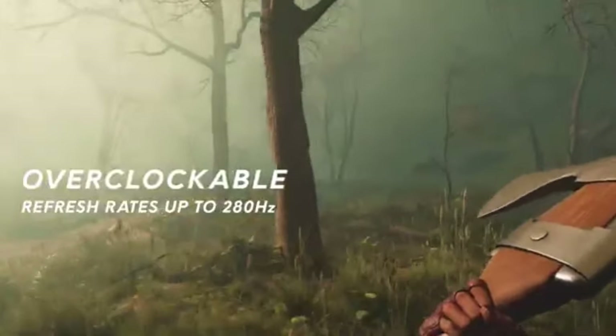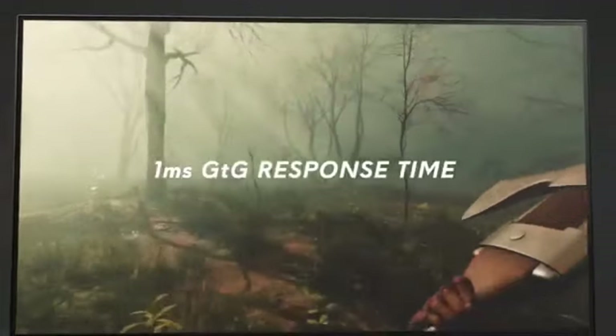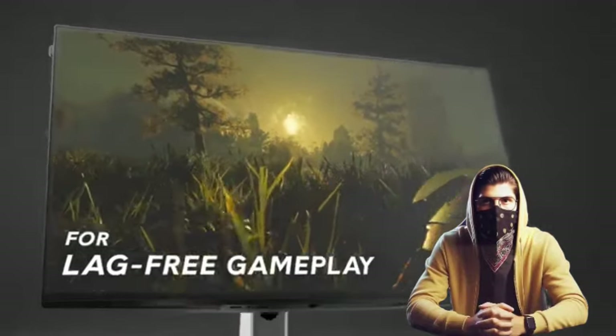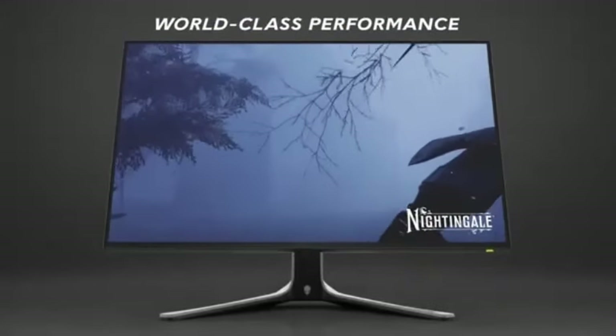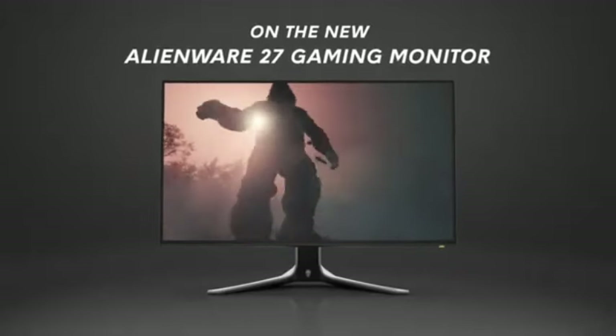Dell's IPS nano color technology provides a wide color gamut as well as excellent color accuracy. Enjoy vivid, true-to-life colors that bring your games to life with breathtaking realism. With customized AlienFX RGB lighting, you can immerse yourself fully in the gaming environment.